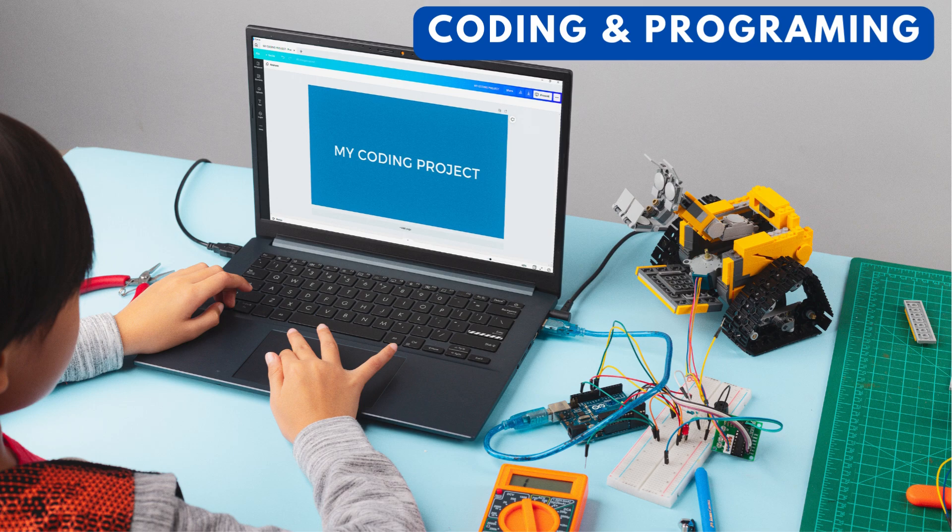Coding and programming. Introducing kids to coding and programming from an early age can help them develop logical thinking, problem-solving skills, and creativity. There are kid-friendly programming environments that help in learning.